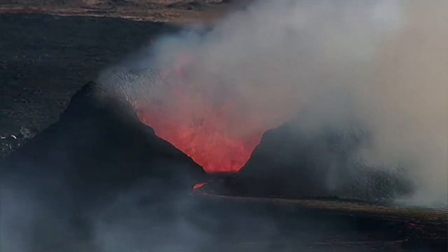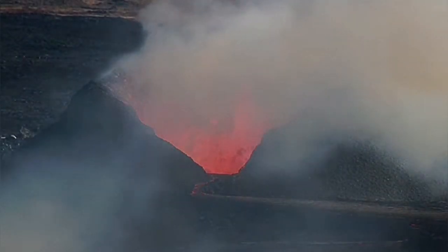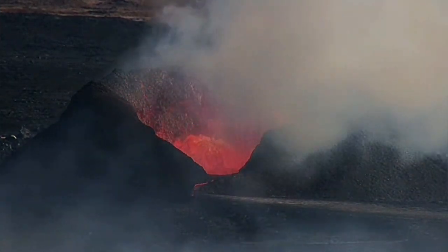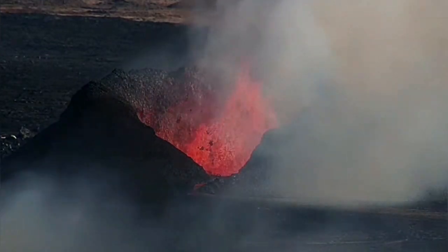Practically, activity is now limited to the bigger one, which we call K1, and the Big E. Big E is less active than K1. K1 is active in the sense that there is no reduction — the eruption is continuing.